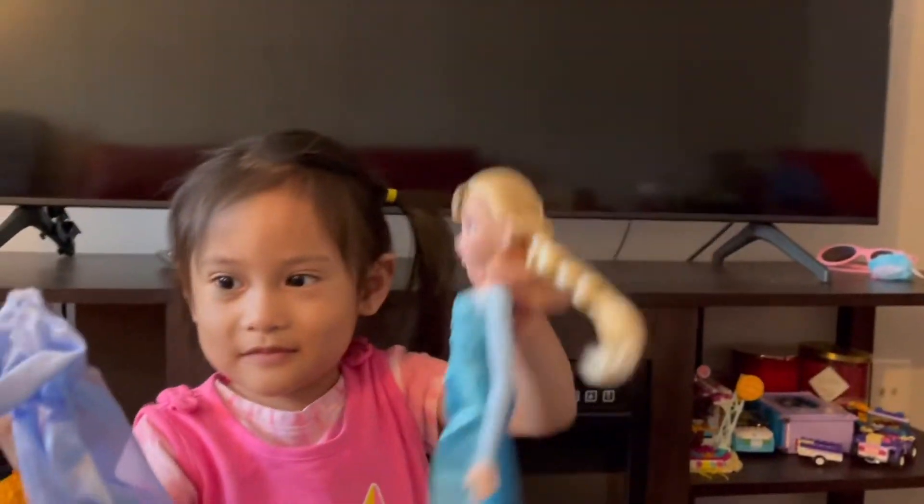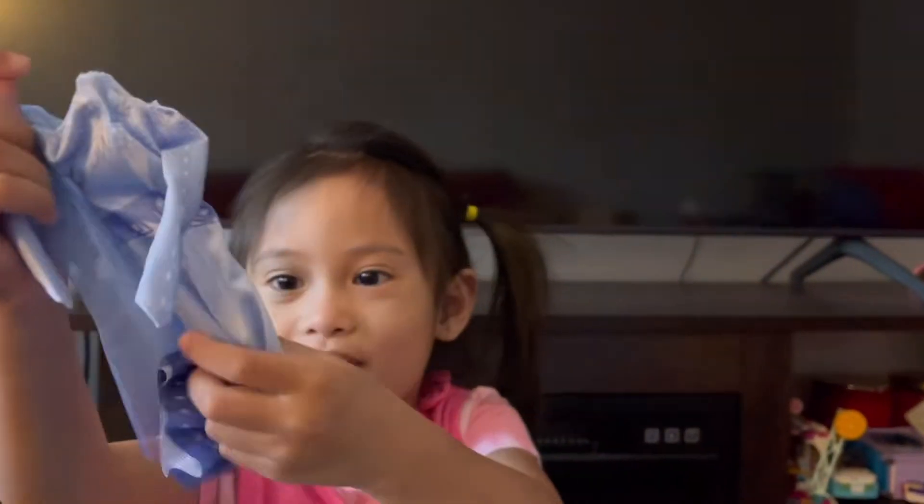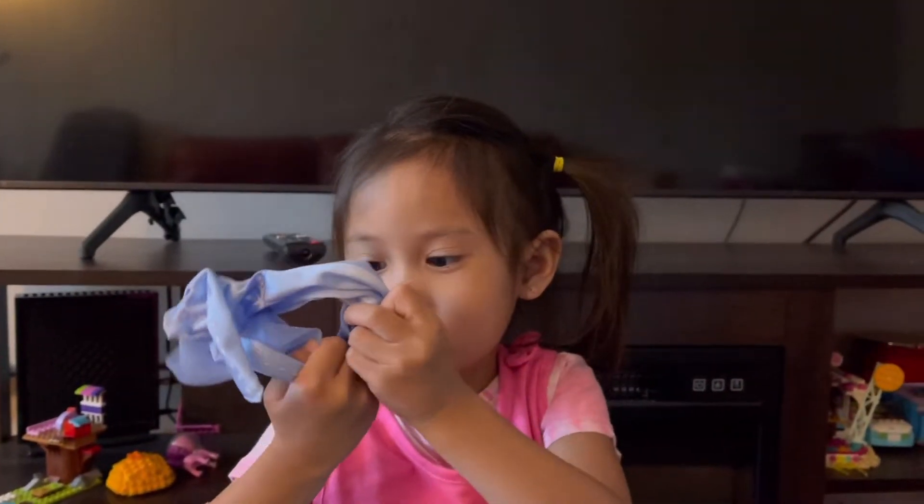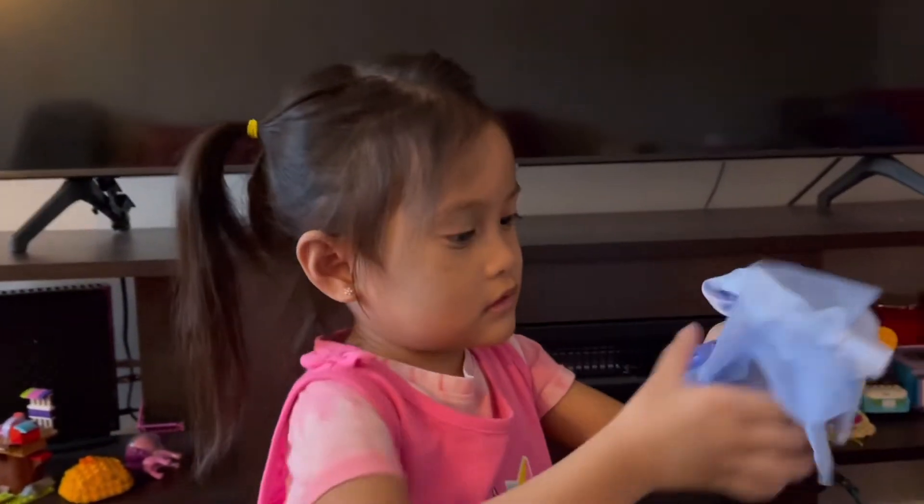What more? A shirt, of clothes. Yeah, a shirt. What more? Just something here. Something here.